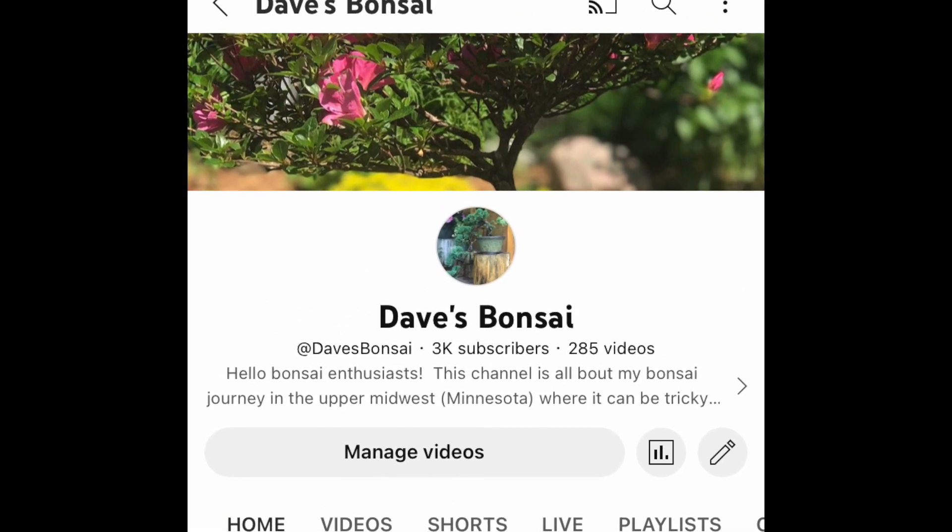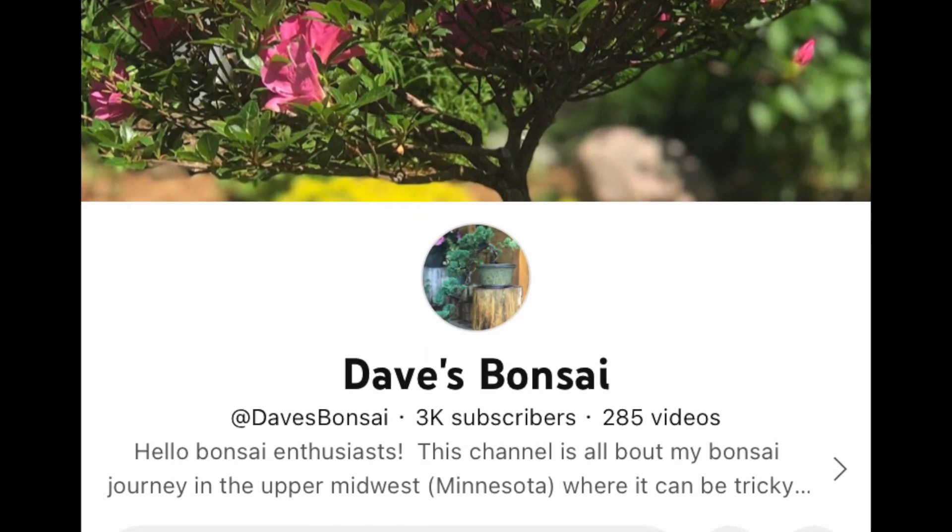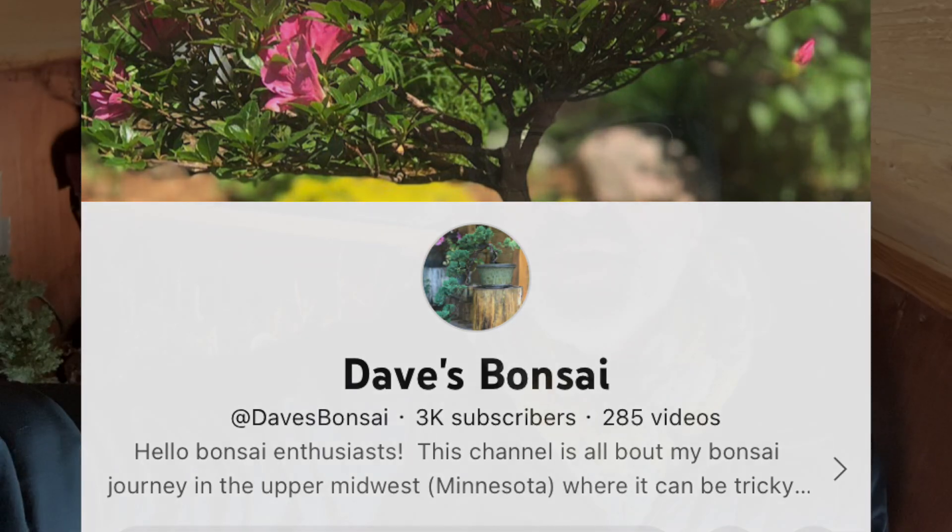I'm super thankful for a lot of things right now, and a big reason is all of you. Just yesterday after work, when I checked my technology after I got off the road, I had a bunch of congratulations for hitting 3,000 subscribers to Dave's Bonsai. I can't express my gratitude enough — thank you for continuing to throw in comments, likes, and giving me suggestions for the trees I've been working on, things I can do for the pond and the yard. The YouTube family is really just that — a YouTube family.